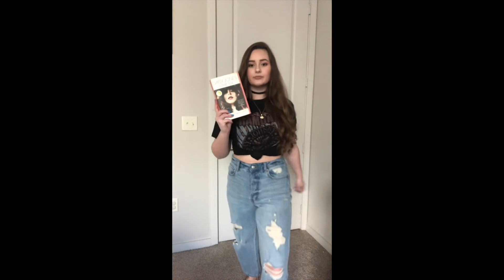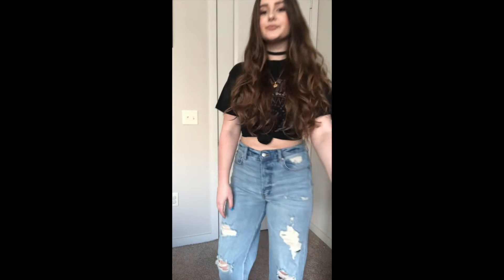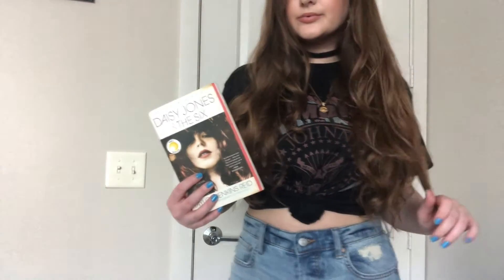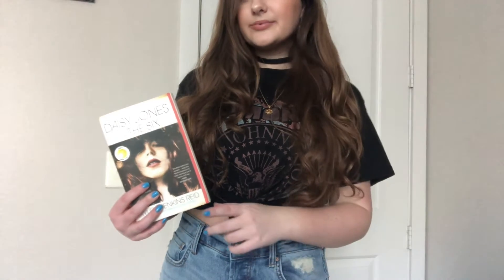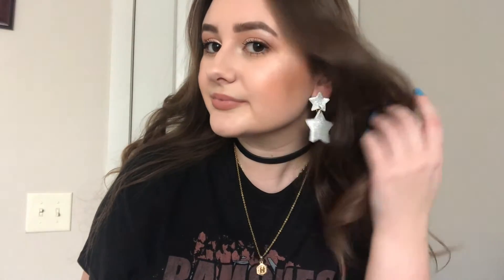Next up, we have a tried and true favorite — 'Daisy Jones and the Six.' Everything I'm wearing, except for the earrings which are from a local boutique, is from Target, so it's very accessible and affordable. I chose this outfit to go along with 'Daisy Jones' because I wanted an edgy rocker kind of look, and Daisy Jones just emulates that vibe so well. It follows Daisy Jones, a solo artist, as she joins the band The Six and they collaborate. It's super fun and exciting — if you like music biopics, it's a great one. I gave it five stars.